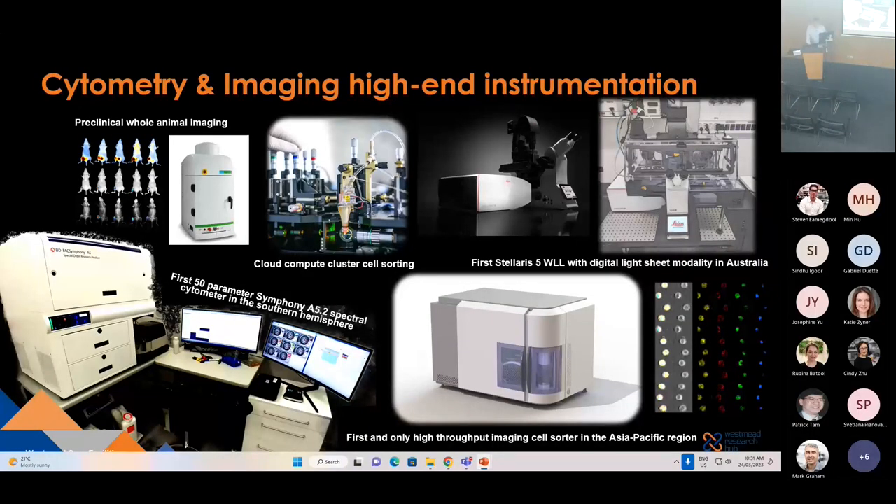Good morning. I'm up here today because I am fortunate to be part of a team of seven cytometry and imaging specialists here at the Westmead Research Hub. Our main goal is to not only provide high-end instrumentation — a lot of which are firsts and pretty unique, not only in Australia but also in the Asia-Pacific region — but also to provide the service, the support, and essentially provide capabilities to researchers here to generate quality data. This quality data is generated with the aim of helping to translate our medical research.